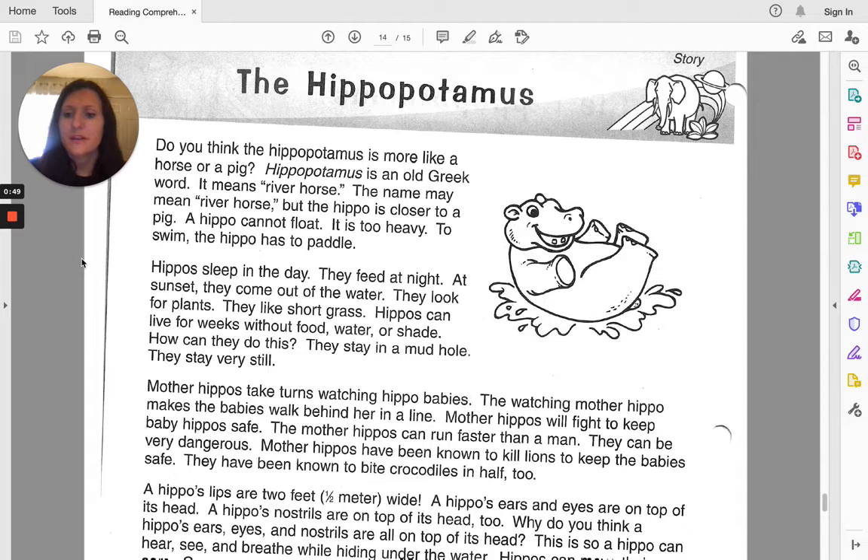How can they do this? They stay in a mud hole. They stay very still.